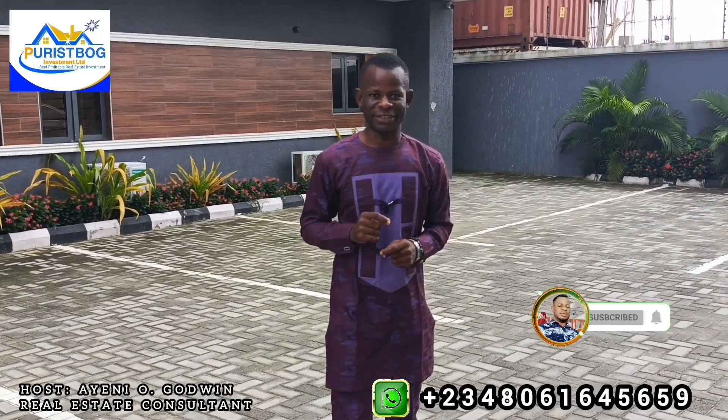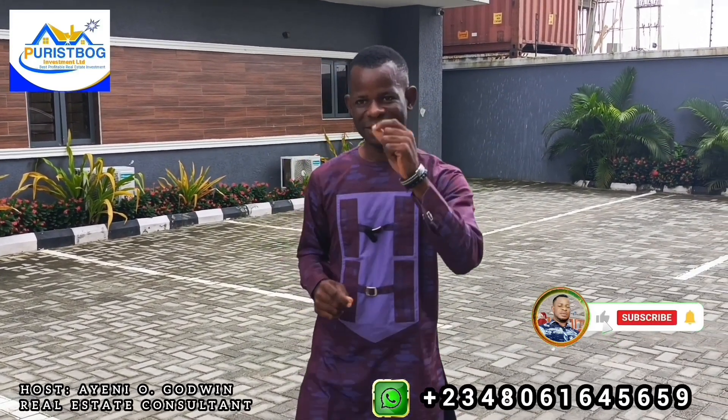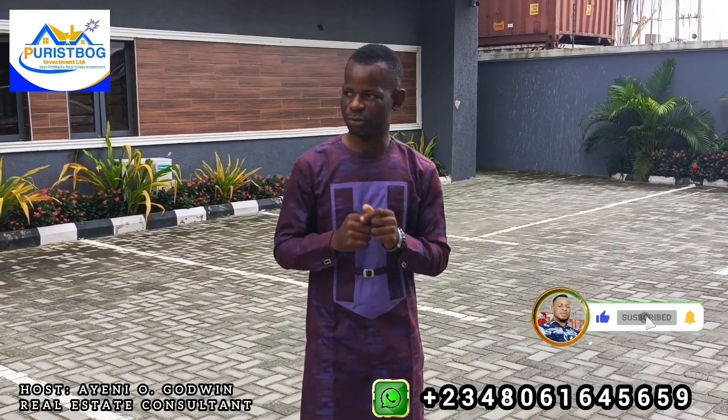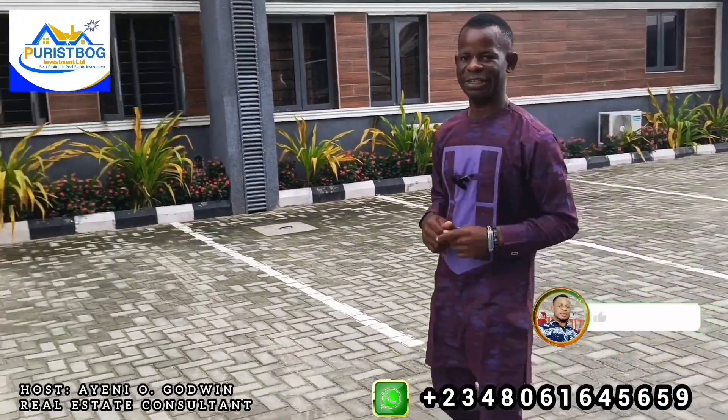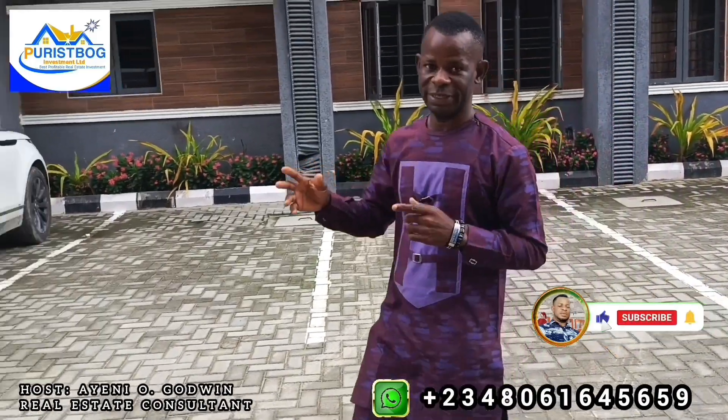This is the absolute time to invest in this property. For site viewing, call the number displayed on the screen. You can also follow me on my YouTube handle — like the page, subscribe, and turn on the notification bell so you receive daily posts of all our properties. I look forward to hearing from you. Thank you very much — have a perfect day ahead. Bye for now!